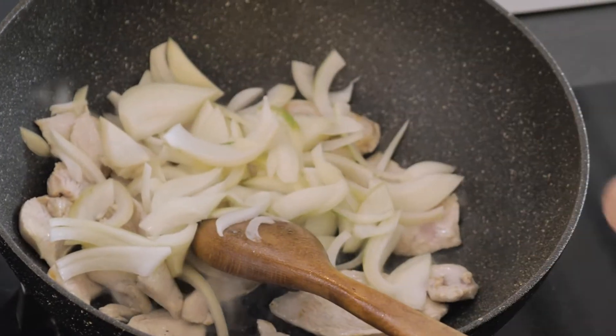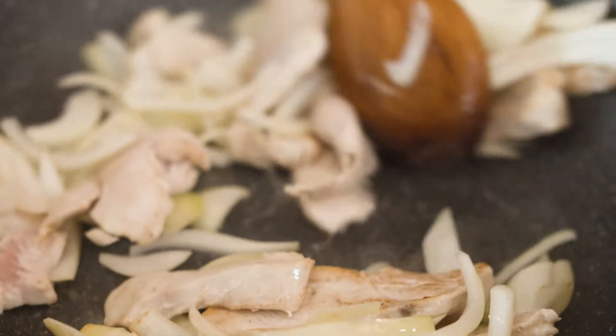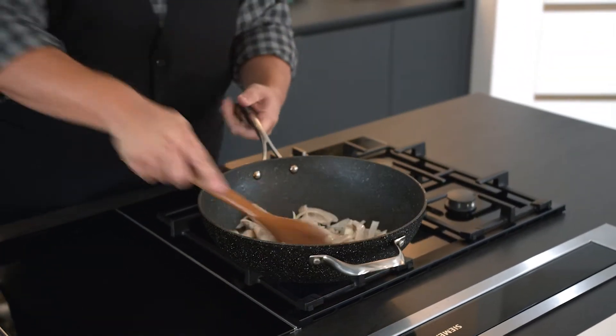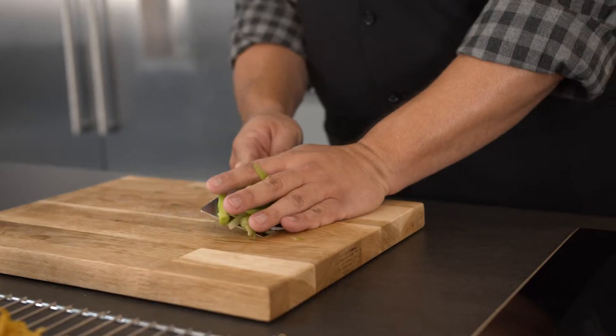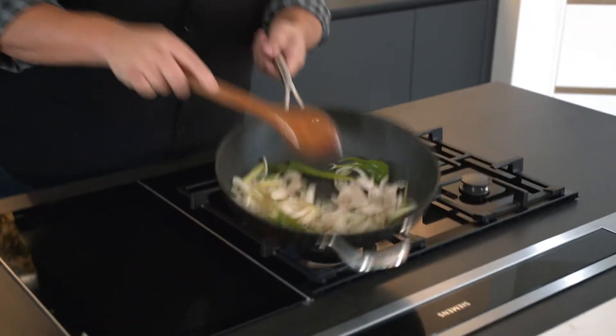We're just going to cook these long enough to soften, but I'm still going to try and retain some of that crunchiness as we're eating these noodles. We only need to give this another couple of seconds and then we'll get our spring onions in. I can tell my wok temperature is dropping because the sizzling isn't as fierce as it was, so I'm just going to give it 20 seconds to regain that heat. At this point I can pop in my spring onion — spring onion is a classic Cantonese flavor and this dish is very Cantonese in its origins.